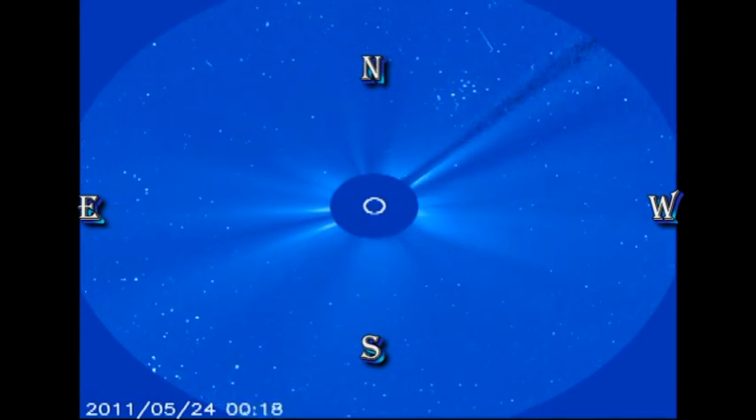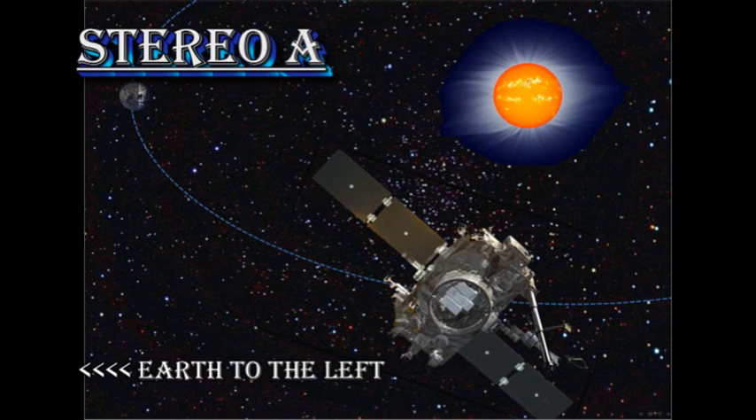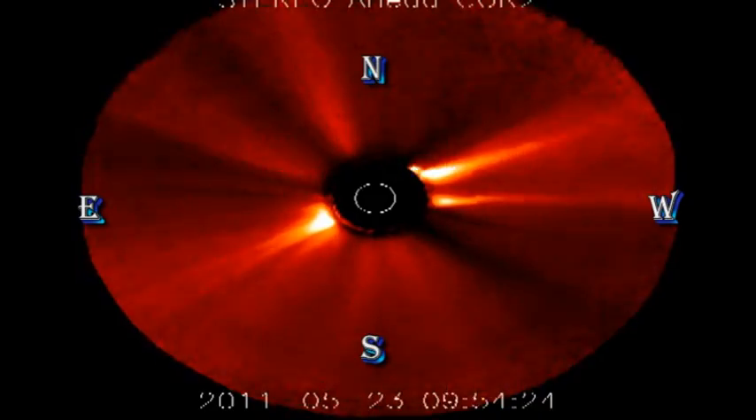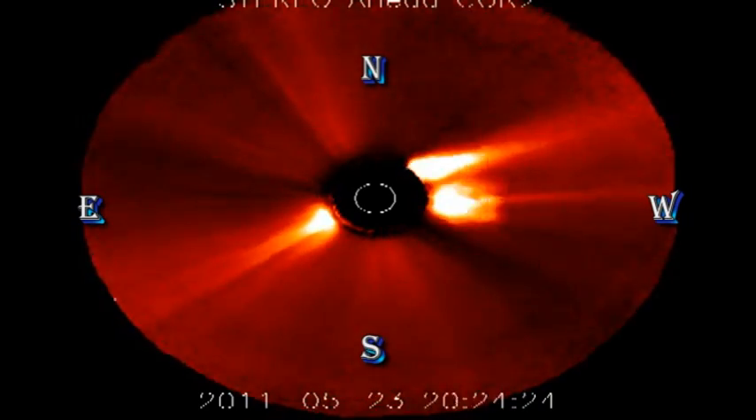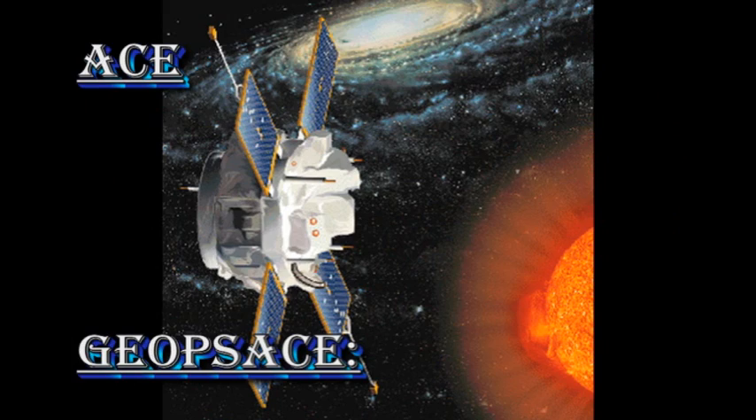So let's find out using the STEREO data. We're going to use the STEREO A data, which puts the Earth to the left in these images. And we can see there are two major events: one heads towards the Earth, and one heads away. So it is possible that one of these events could reach the Earth, but that won't happen for a while yet.